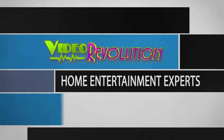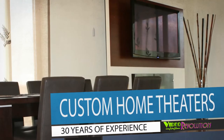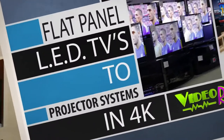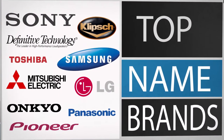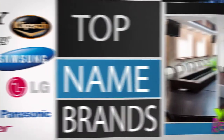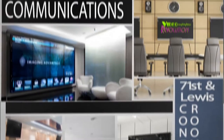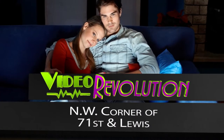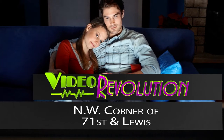At Video Revolution, our home entertainment experts have been designing custom home theater solutions for both indoor and outdoor use for over 30 years. From flat panel LED TVs to 4K projector systems, the top name brands are here. That same electronic expertise we also apply to your business communications network, from boardroom automation to video wall presentations. Video Revolution, Tulsa's headquarters for the best selection and installation of cutting-edge technology.